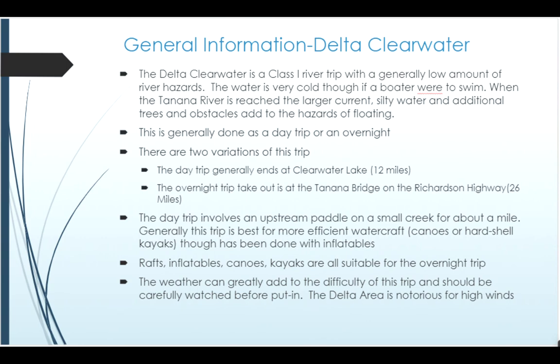This trip is done as either a day trip, where you generally end by going upstream into Clearwater Lakes, or as an overnight trip where you float out on the Tanana River to the bridge where the Richardson Highway crosses the Tanana. The day trip does involve an upstream paddle, which changes the potential crafts you'll want to take. It's about a mile or a little more upstream after you leave the Tanana to get into the Clearwater Lake system, and it's important to have a craft that's fairly efficient or have enough power. A big raft, for example, would not typically be appropriate unless you had eight people paddling hard. Most of the time it's hard-shell crafts or inflatable kayaks — things you can get a little power behind and move up the stream.